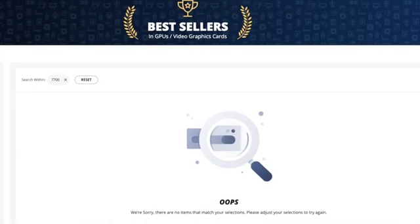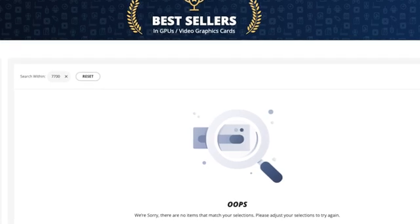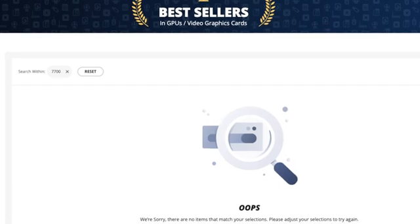For those who are curious, the 7700 does not have a single entry in the top 100 best-selling GPUs at Amazon or Newegg. Nobody is buying the 7700.